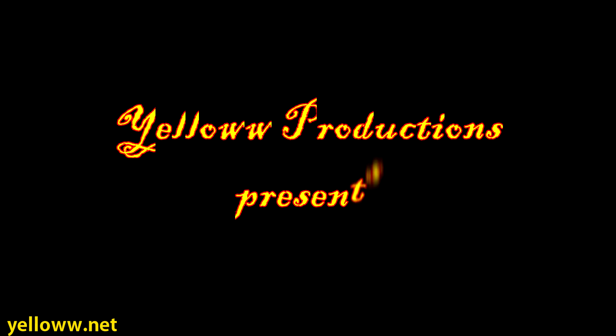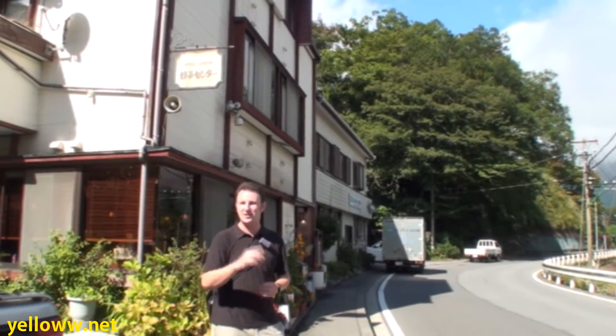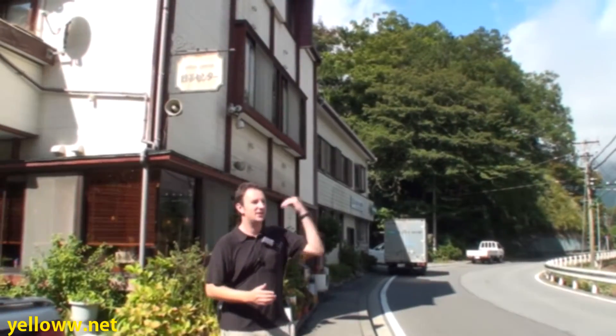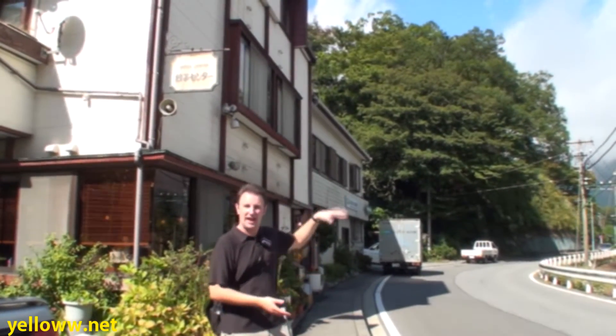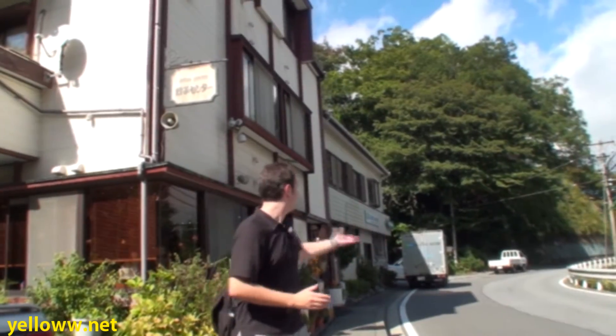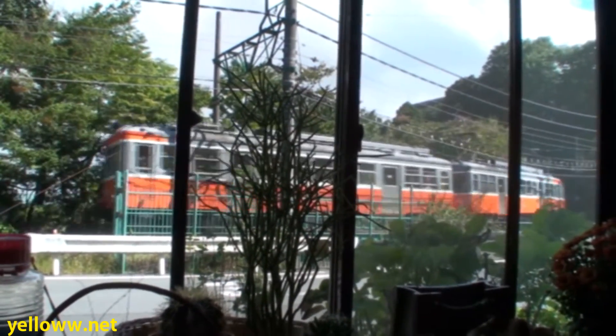Yellow Productions presents the Hakone Gyoza Center. The Hakone Gyoza Center is just a short seven minute walk from the Gora Station in Hakone. So if you're taking the train up from Odawara to the cable cars, this is the last stop on the train. And actually the trains pass right by the Gyoza Center on their way to Gora Station.